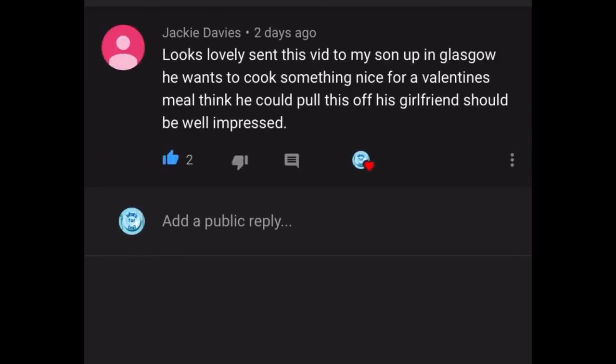The next comment is from Jackie Davies, who's written: "Looks lovely — sent this link up to my son in Glasgow. He wants to cook something nice for a Valentine's meal — think he could pull this off, his girlfriend should be well impressed!" That is a lovely thing to do, what a nice lad, wanting to cook something nice for his girlfriend. This one would definitely be a winner — not only does it look fab, she's going to think he put a lot of work in, and it tastes just as good as it looks. Let me know how it went!